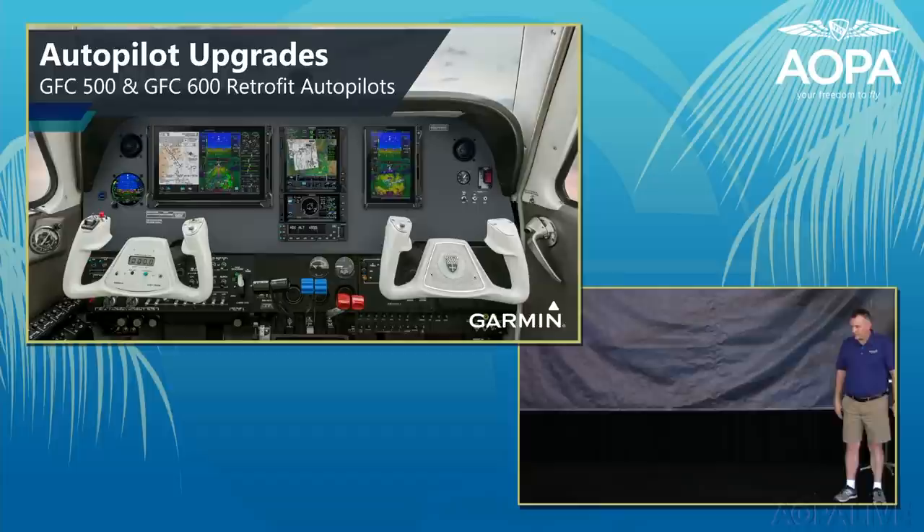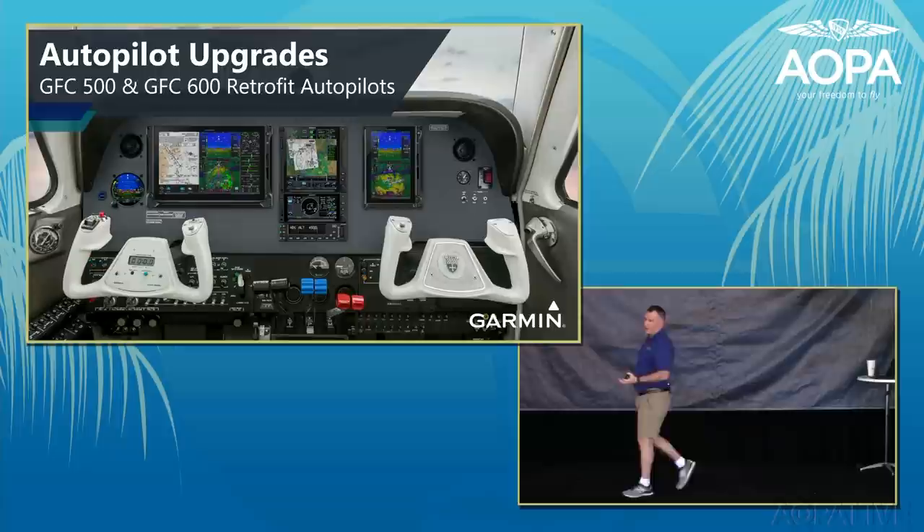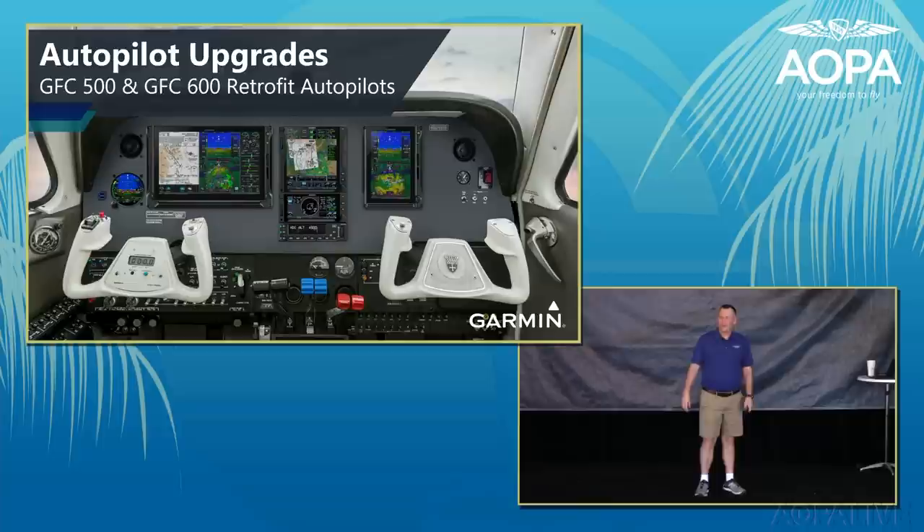Autopilots have been a smoking-hot upgrade product for the past three years. Garmin launched its retrofit autopilot line in 2018 and now has approximately 230 model variants covered by either the GFC 500 or GFC 600. These are all-digital autopilots using smart servos with variable torque and variable speed — providing smooth one-G level-offs, and electric pitch trim that trims fast when flying slow and slow when flying fast.